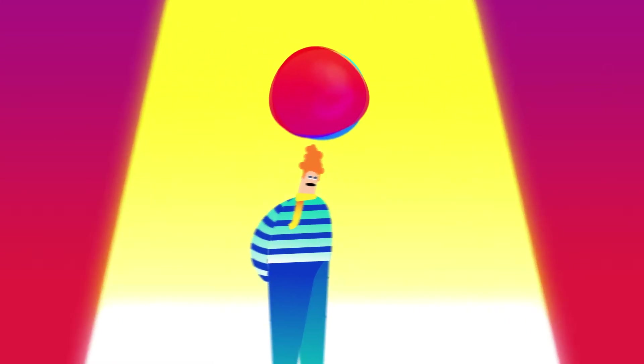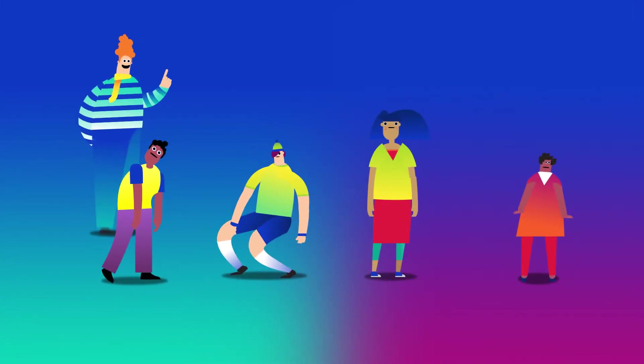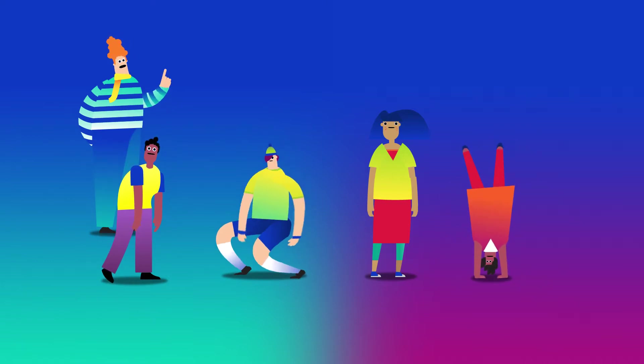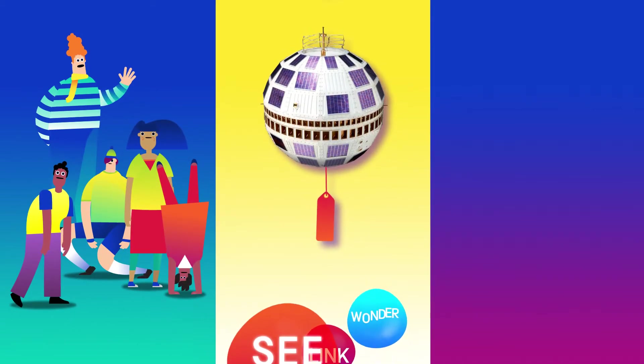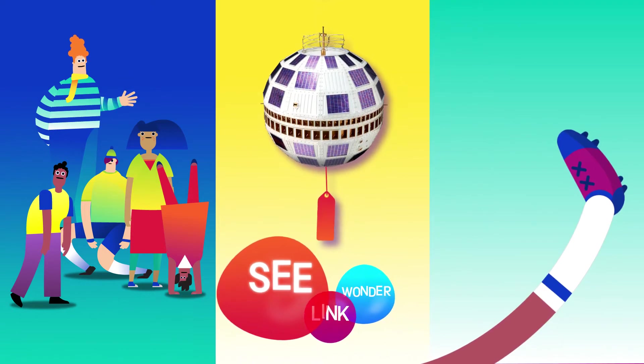Once something has caught your eye — something beautiful, intriguing, or even weird looking — start by saying what you can see. Try looking sideways, upside down, and all around. No answer is wrong or too silly. Even the simplest observations will help you investigate and kick-start your conversation.